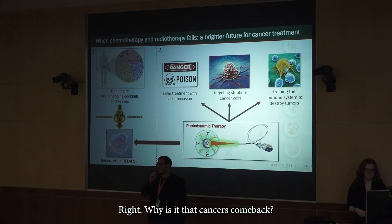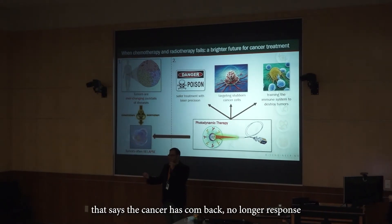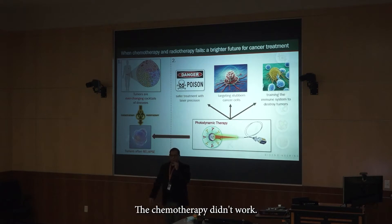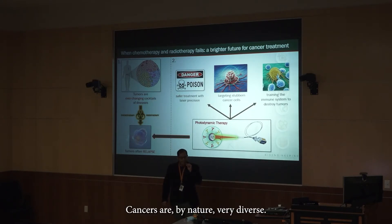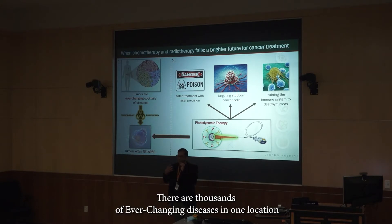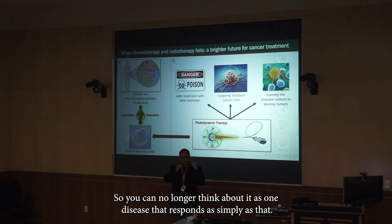Why is it that cancers come back? Why is it that patients hear those dreaded words that the cancer has returned, it no longer responds to treatment, the radiation didn't work, the chemotherapy didn't work? Why is it that tumors relapse? The reason is simple but incredibly complicated. Cancers are by nature very diverse — not one particular disease in one location, but thousands of ever-changing diseases that unpredictably move to other sites without you knowing it.